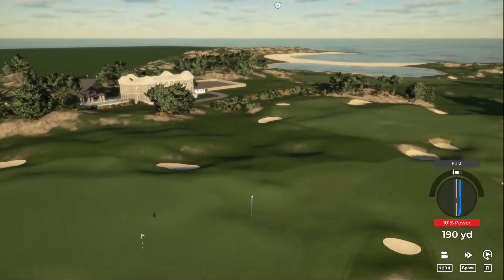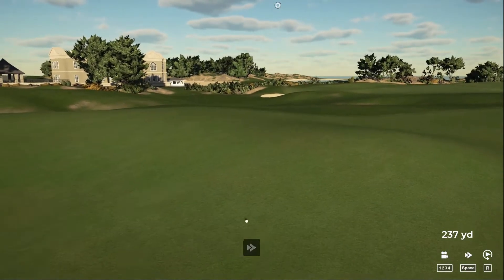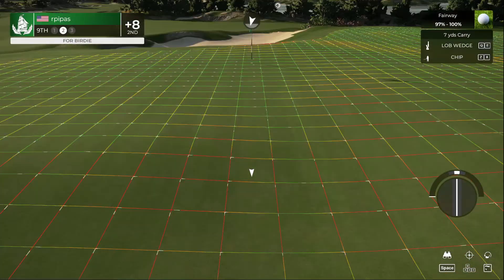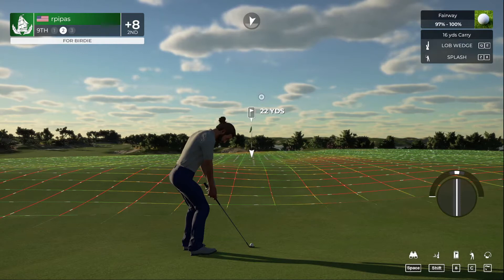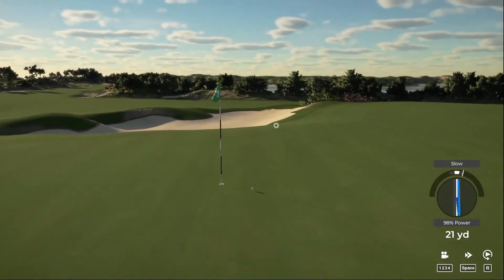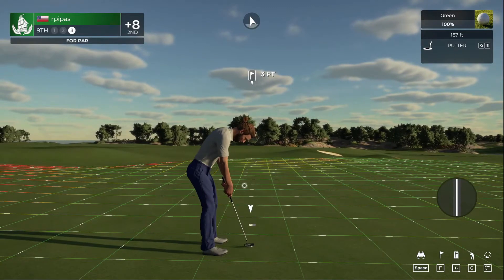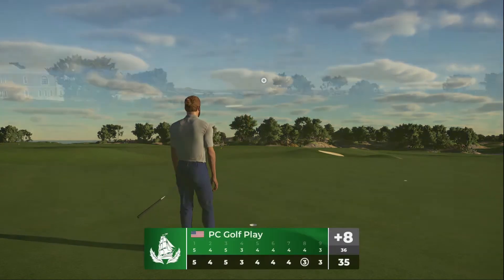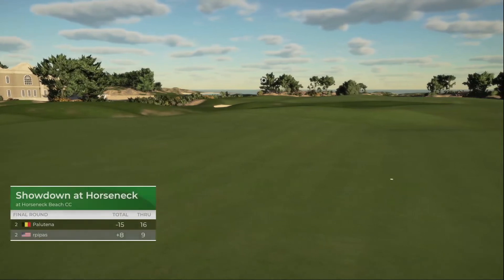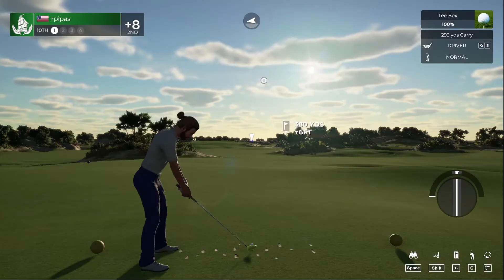A little wayward on that approach, but it would be good enough for a par. Nice — almost missed it but not too bad. We're one under through the front nine on this final round. The wind's picked up, blowing right to left. Let's set a small goal: try to finish at single-digit over par.